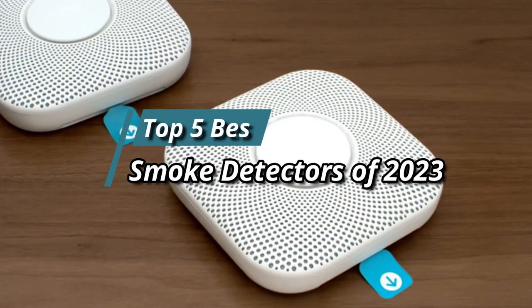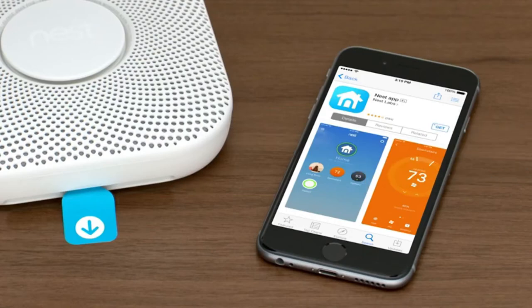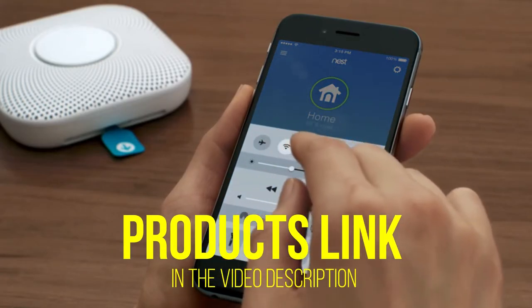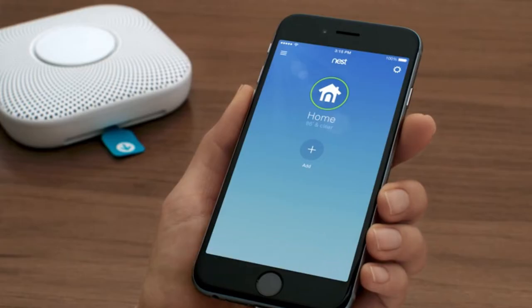Hello friends, this video focuses on the top 5 best smoke detectors of 2023. Through massive research and analysis, I've compiled a list of options available based on their features, quality, prices, reputation of the manufacturers, and customer feedback. I've covered different options for every type of customer, and I've provided updated links for the best prices in the description box below. Please watch the video, leave a comment, and don't forget to subscribe. Now let's get started.